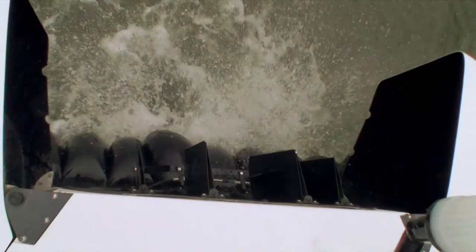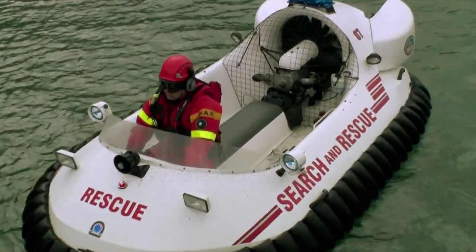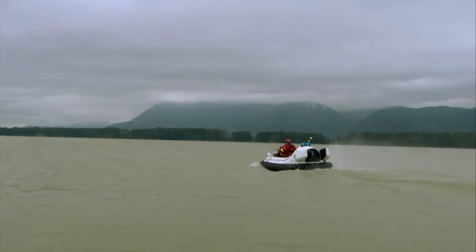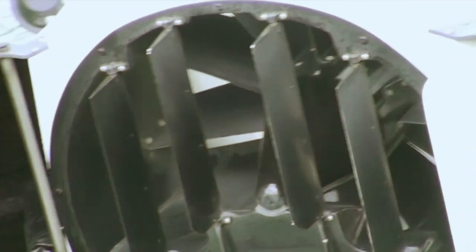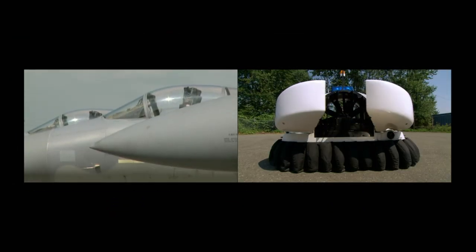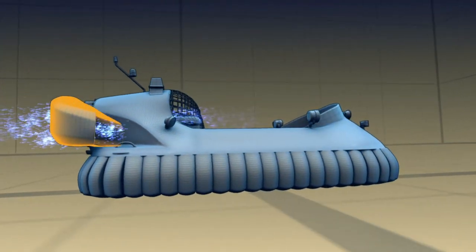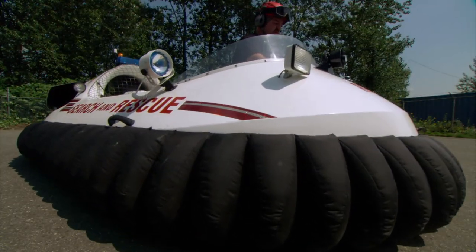A traditional hovercraft can shut its thruster fan and float on its lift fans, but with just one fan it's kind of tricky. Kill that fan at full speed — you lose thrust, lift, and slam into the water. Here's the workaround, an idea borrowed from reverse thrusters in fighter jets: these buckets swivel into the blasting air and redirect it forward. Reverse thrust — so no loss of lift or control.